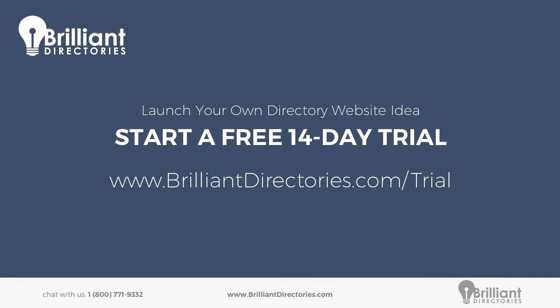Also, be sure to head on over to brilliantdirectories.com/trial. You can start a free 14-day trial of the Brilliant Directories platform if you haven't been using it already. It's completely free, no risk, and really quick and easy to get set up. If you have never tried Brilliant Directories and you're just here to learn information about a lead generating website, also try the software — you get access to all the features and it's a great way to learn about how it works.